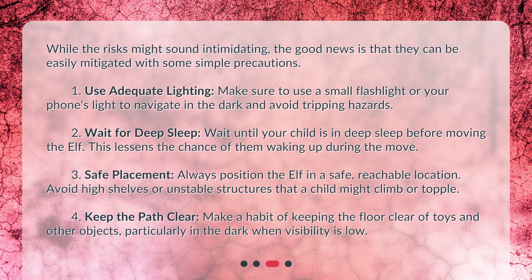Use adequate lighting: Make sure to use a small flashlight or your phone's light to navigate in the dark and avoid tripping hazards. Wait for deep sleep: Wait until your child is in deep sleep before moving the Elf, as this lessens the chance of them waking up during the move.